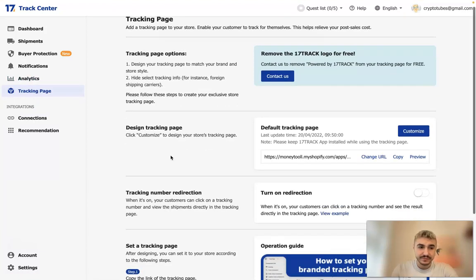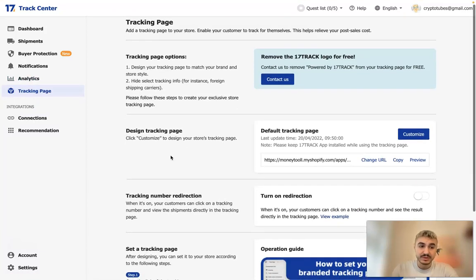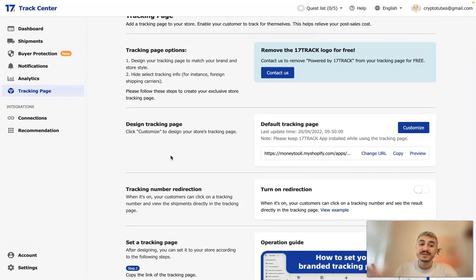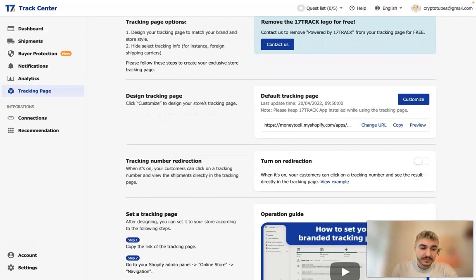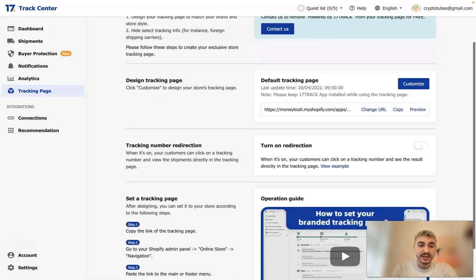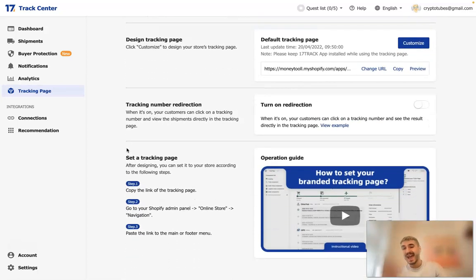There is also a Tracking Page, which is totally free and helps your customers track their orders by themselves. That's a cool thing to add to your business. You should do it because it saves a lot of effort, makes the selling process faster, more efficient, and more convenient for your customers.